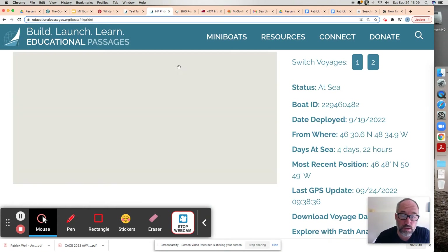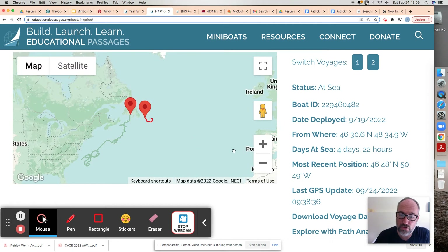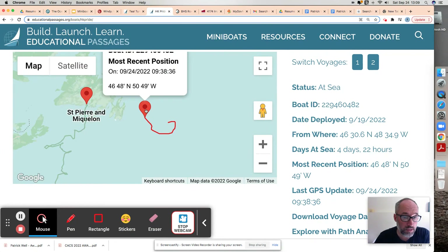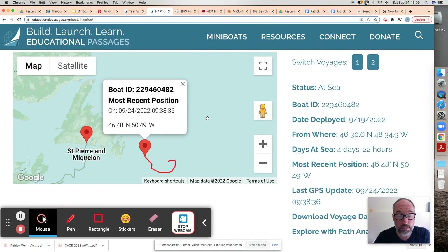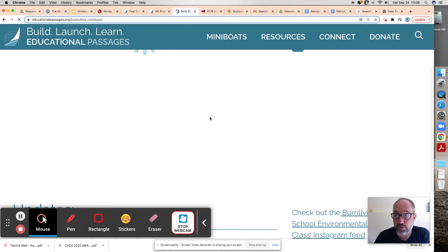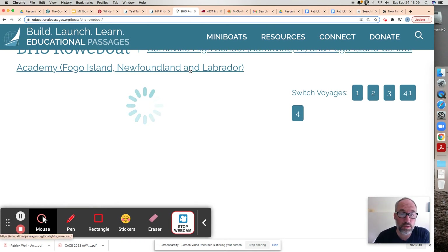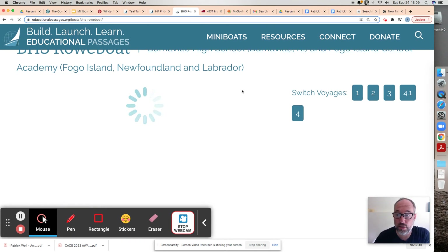Jumping back to Pride — it's not as far north as Teal Turtle. You're starting to see some separation from these boats since they've been released. Here's Pride right here as of this morning at 9:38. We'll probably get an update later on. For Rowboat, we're going to wait a long time for it to load. I'm betting good money that Rowboat is further east than it was because of how it shifted.